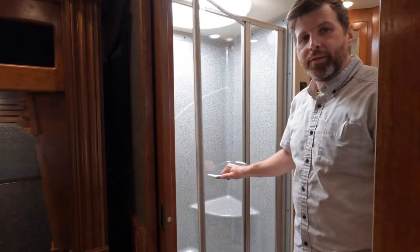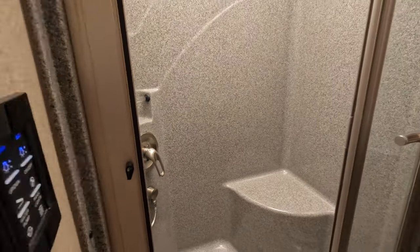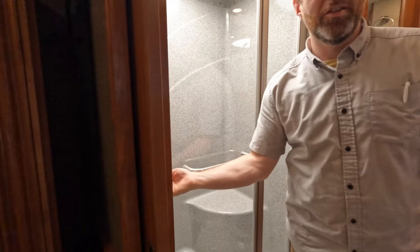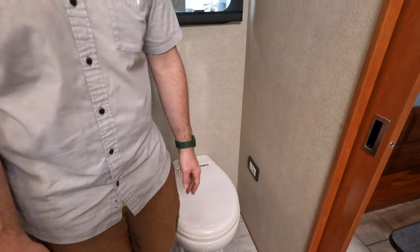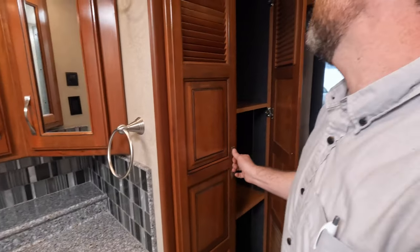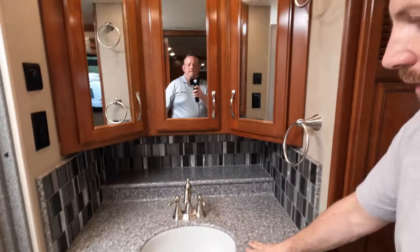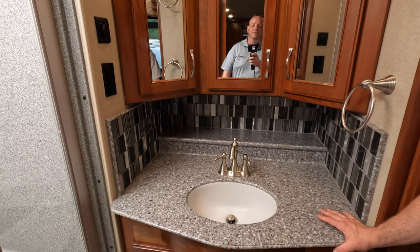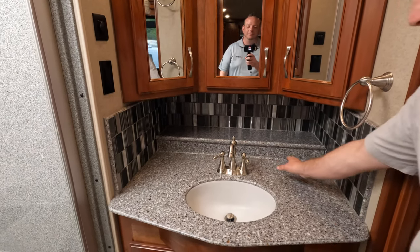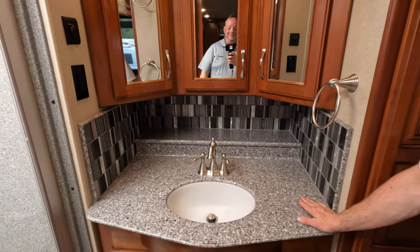Nice glass enclosure shower — it's really nice. And you got a skylight to get your cortisol and dopamine in the morning. You got a macerator in here too, so you can pre-macerate it before it gets to the end stage. Giant storage in here for your towels, toiletries, and all of that. I do like this sink and the setup — it feels very royal and luxurious. The golden faucet — this luxury is beyond me.